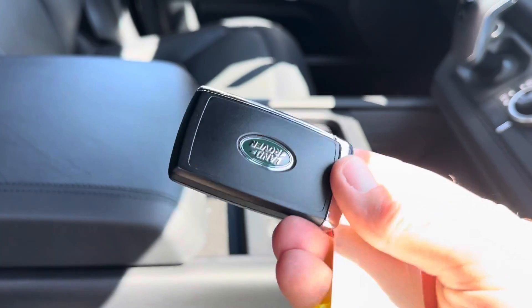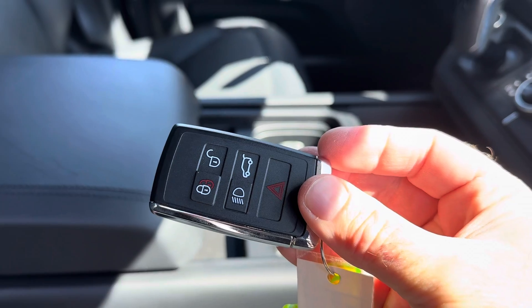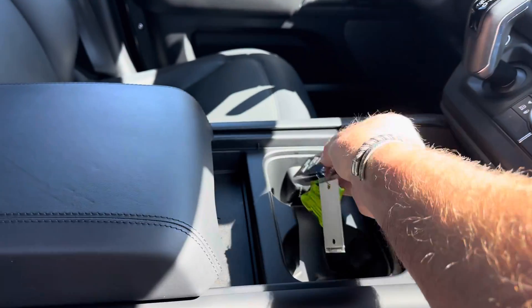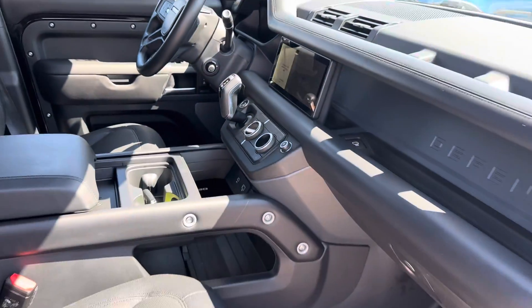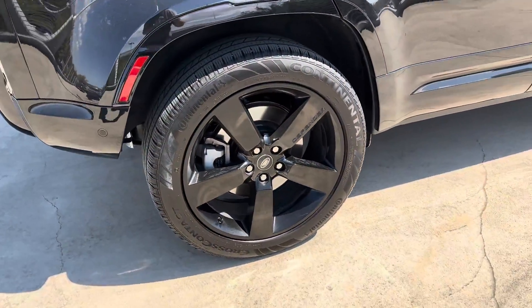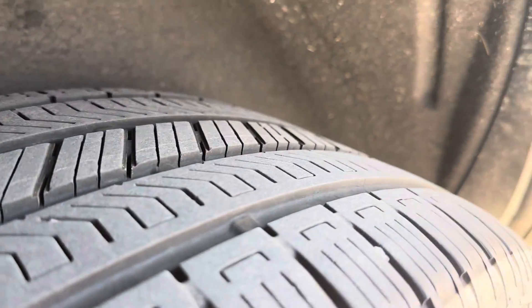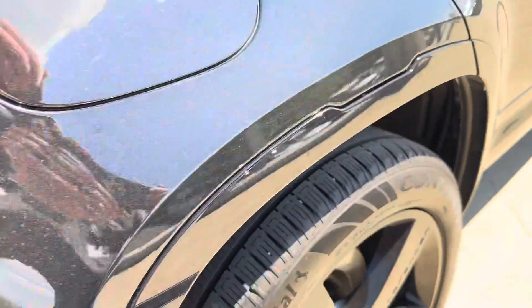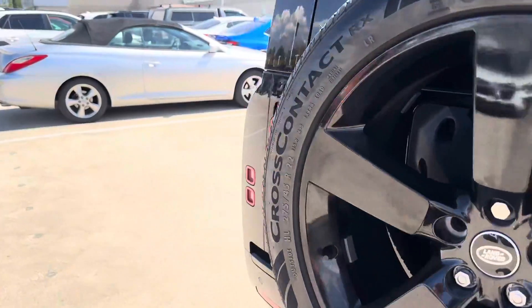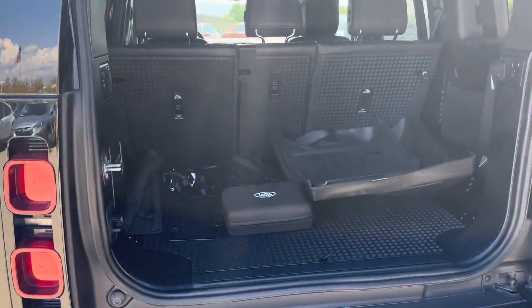Obviously, proximity key — I do have both of them, which is a large expense, but you'll receive both with your purchase. Gorgeous 22s. Tires are in great shape — I'll get a close-up. There's your wear bar, so lots and lots of life left.